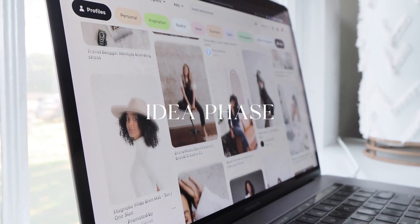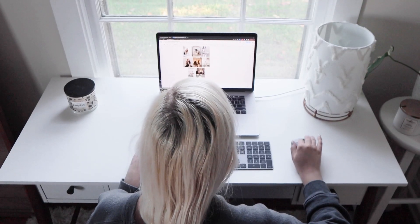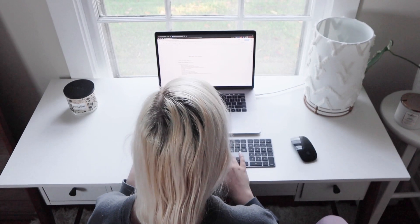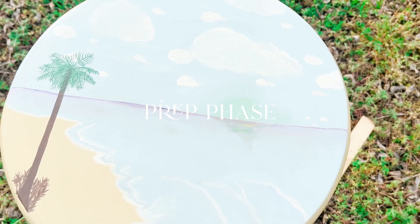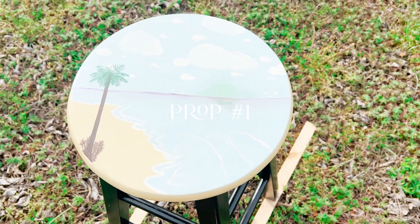The whole process always starts out with ideas, and then I reach out to Madeline and she plans out our entire schedule based on the ideas I've provided. She also helps me figure out some props I'm going to need, and once I have that stuff, the real work begins when I have to gather up all of the props and sometimes even make them.